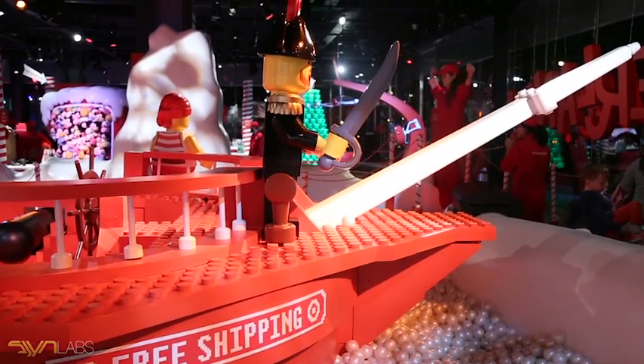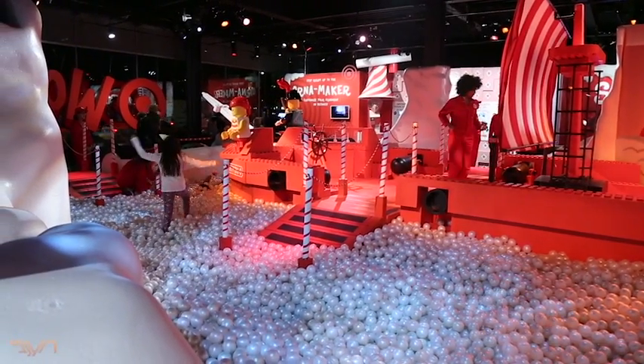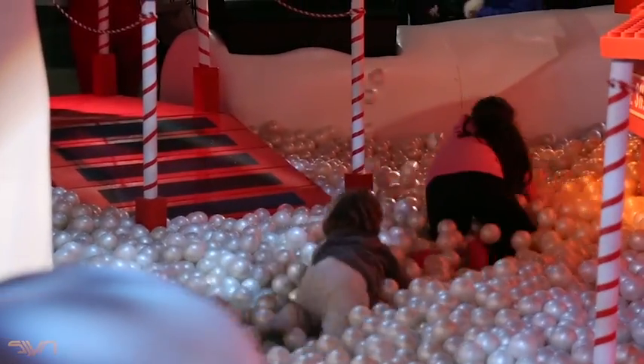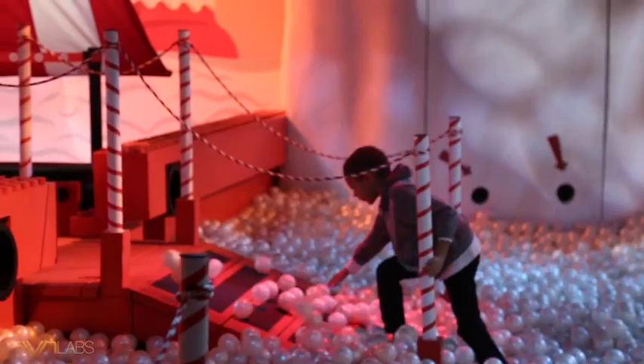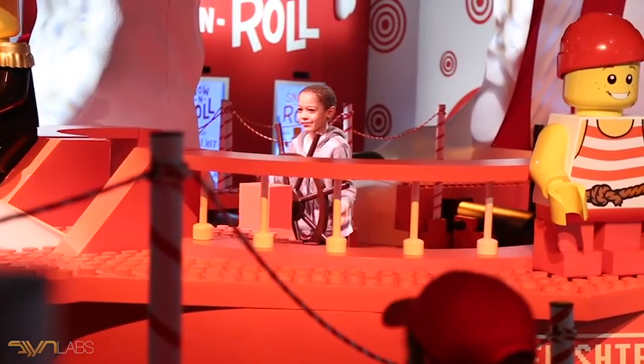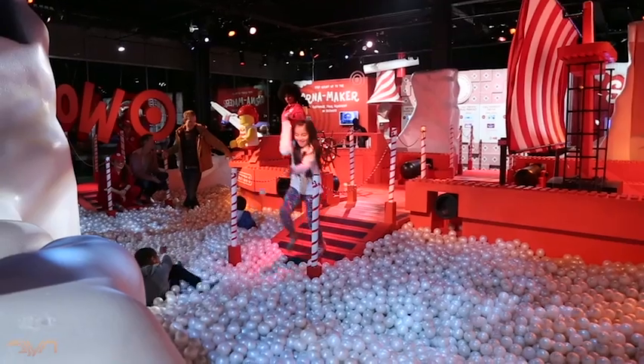Building a kids-safe Lego pirate ship of this scale is no small undertaking. We also wanted to have a ball pit surrounding it, so we had to build a giant cove around it with bridges coming in and out that allowed people to gain access to both the ship and the ball pit. The kids seem to absolutely love it.